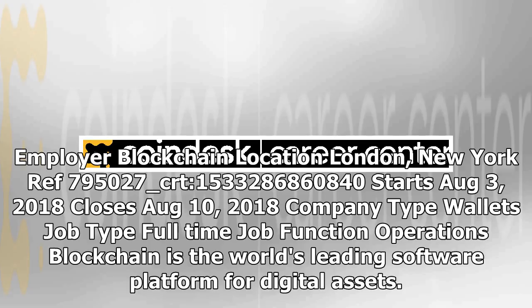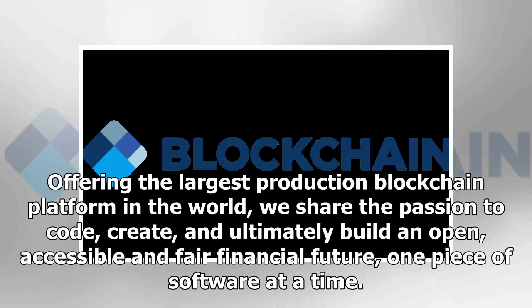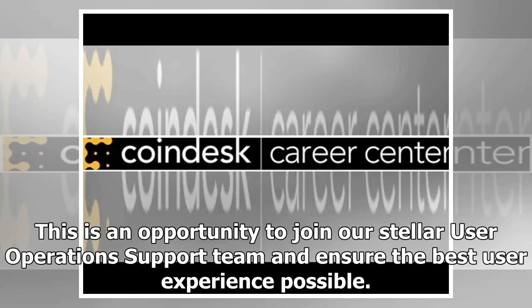Blockchain is the world's leading software platform for digital assets, offering the largest production blockchain platform in the world. We share the passion to code, create, and ultimately build an open, accessible, and fair financial future, one piece of software at a time. This is an opportunity to join our stellar user operations support team and ensure the best user experience possible.